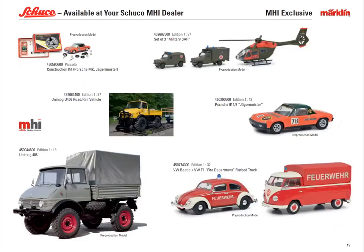There are a bunch of Schuco vehicles here. This is the second year that Märklin has introduced their MHI version for Schuco items — limited production and availability. There's a nice selection: in the upper left, a little Piccolo at 1:90 scale — close to Schuco but not quite. There's a set of military items, a Porsche 914, a VW Beetle, and a van with fire department printing on it — for the 1:43 scale.